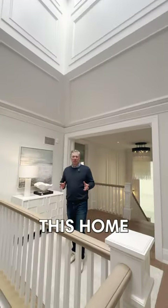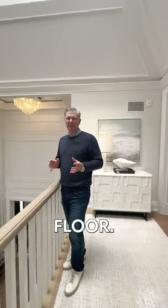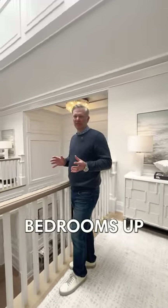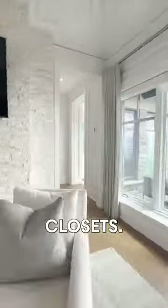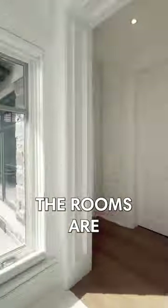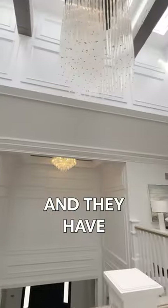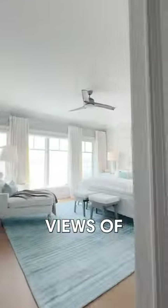What's really great about this home is that the second floor level is just as great as the main floor. There are five bedrooms up here, all of them with individual en suites, walk-in closets, and an upstairs laundry. The rooms are all great sizes and they have beautiful, stunning views of the lake.